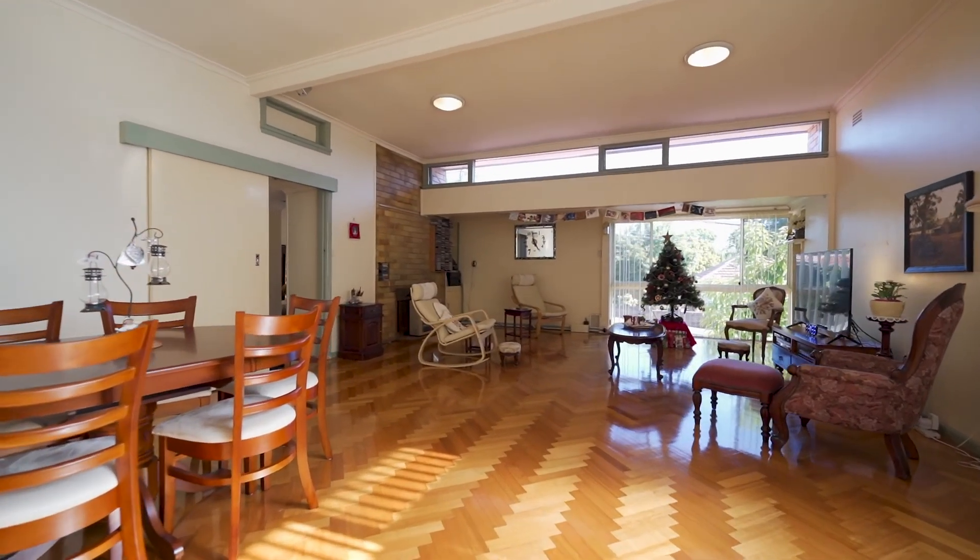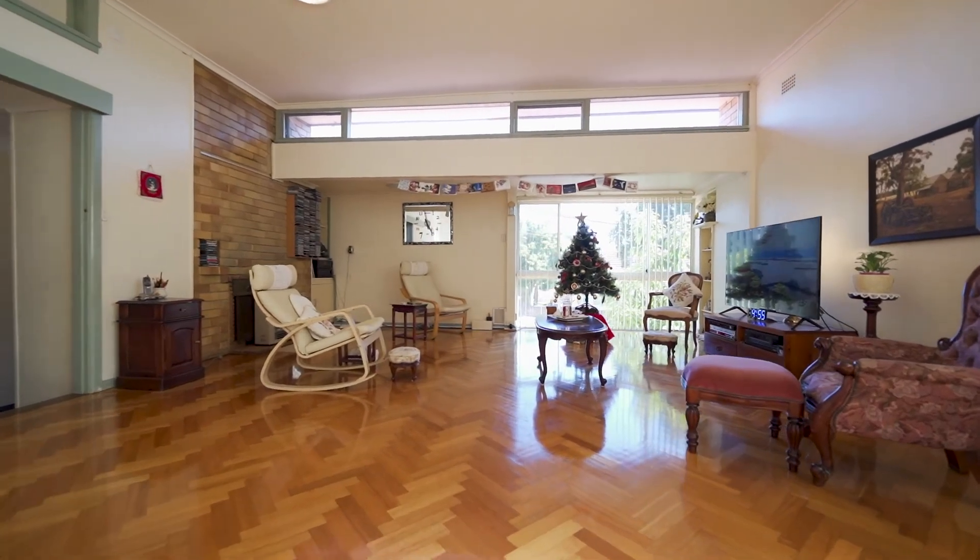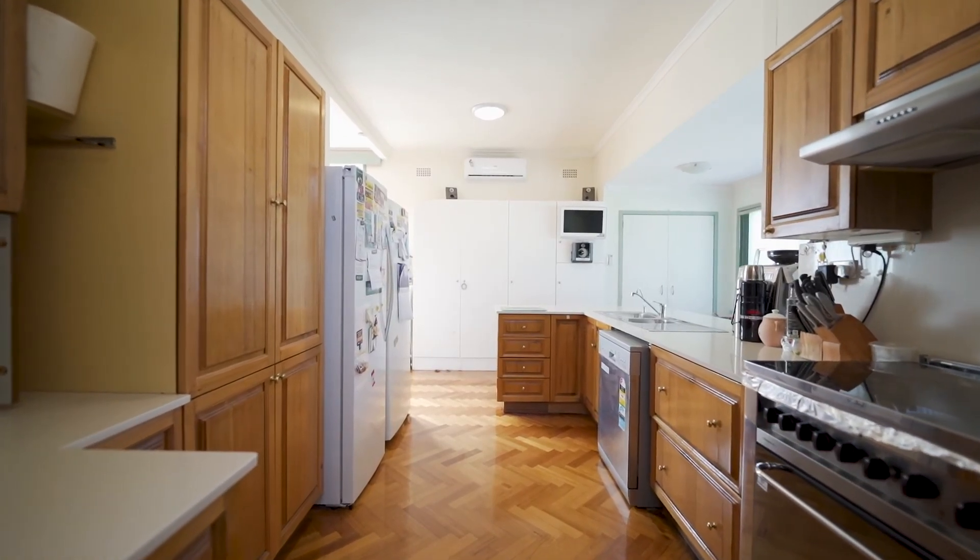Open plan living areas and a spectacular rumpus family room. Modern timber kitchen with Caesar stone bench top and splash back.